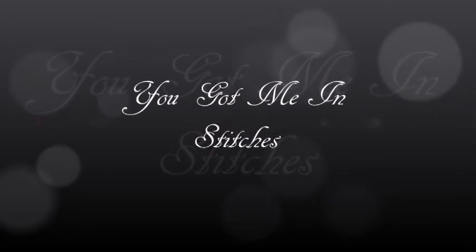G'day everybody and welcome to my channel. I'm Anna and this is 'You Got Me In Stitches.' Today it is part 4 of my pattern collection, and this one is really exciting, especially for me because it's all my vintage patterns. For me, vintage patterns hold a lot of curiosity, especially with the decades that have never since passed.